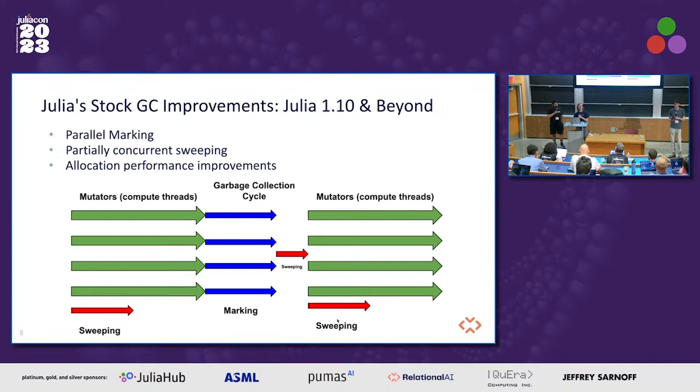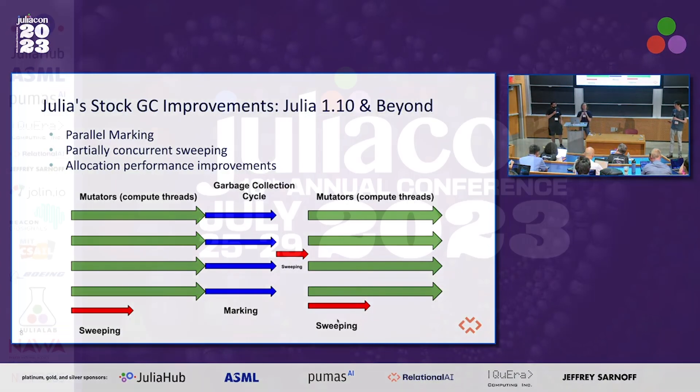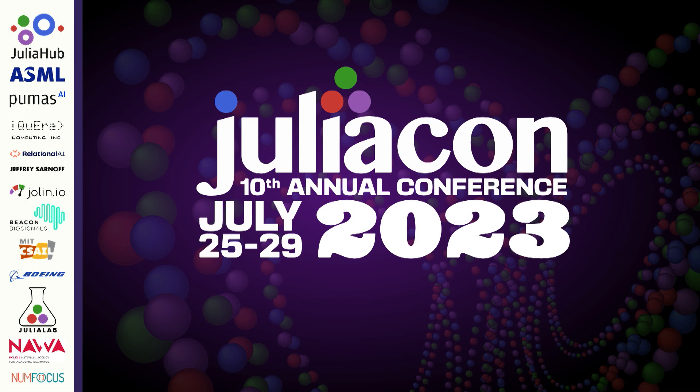Are we using MMTK for prototyping with real-time type of GCs? Immix would not be suitable for that because it's still a stop-the-world collector, but LXR promises much more reduced pauses, which could be suitable for some real-time applications.